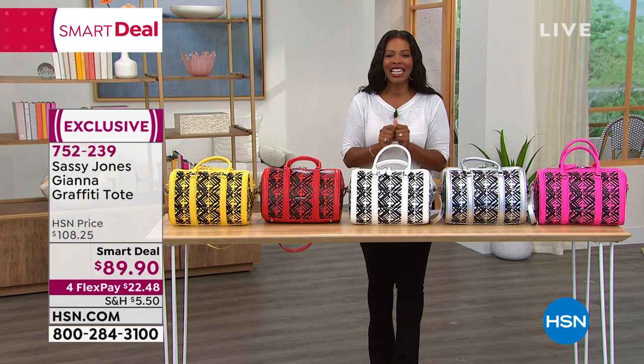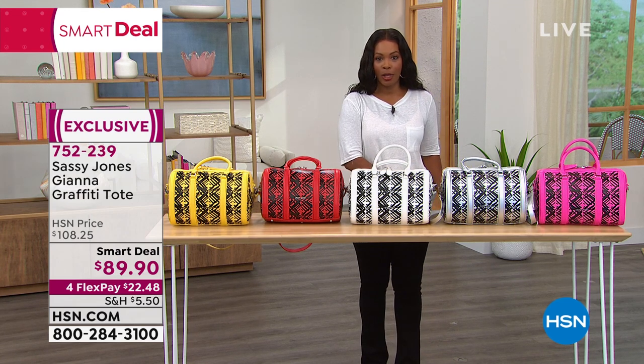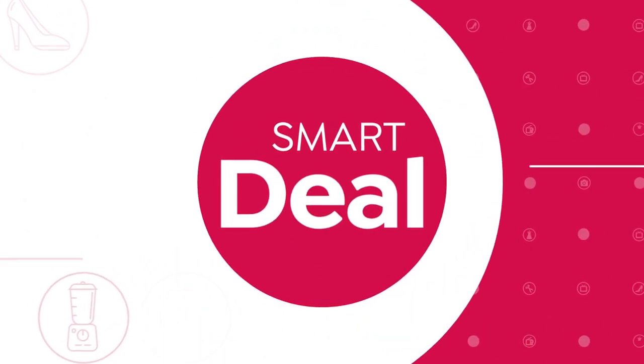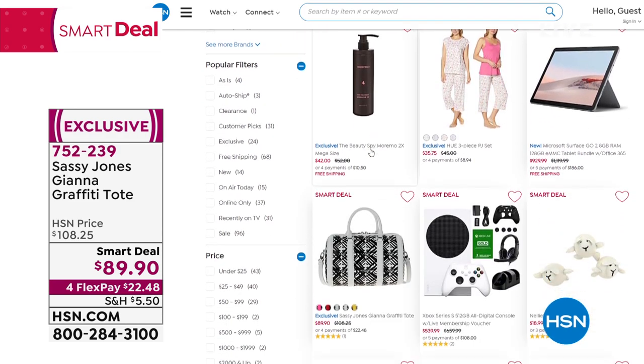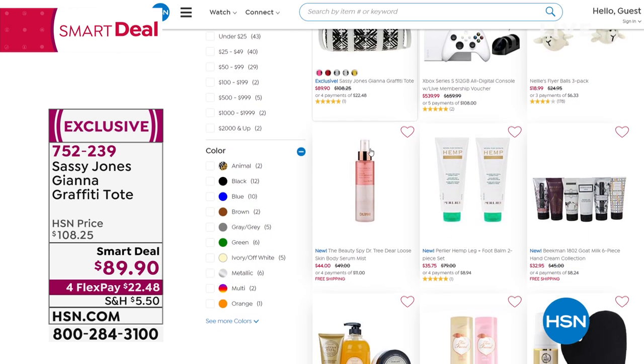752-239 is the item number. Check out all of our smart deals — we have them in every category: fashion, beauty, accessories, electronics, and home. They're all great products at limited-time prices, so don't miss it.